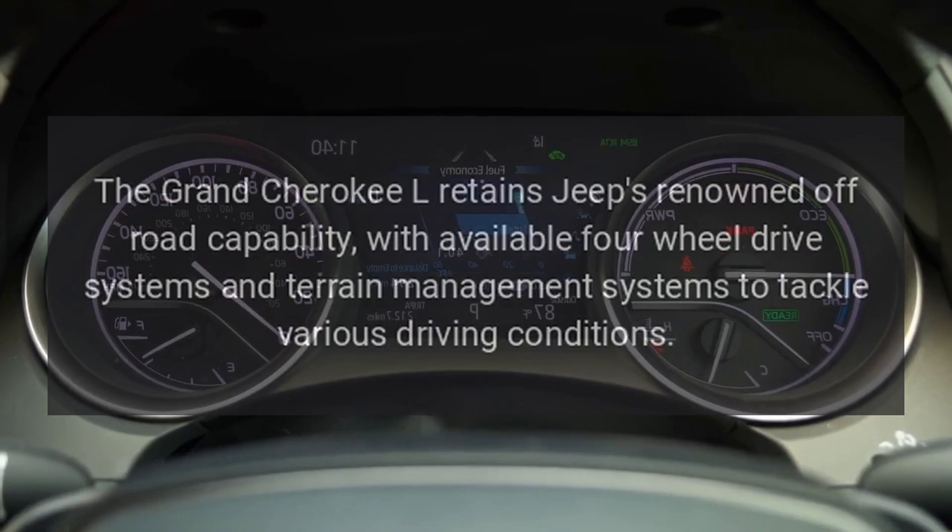Off-road capability. The Grand Cherokee L retains Jeep's renowned off-road capability, with available four-wheel drive systems and terrain management systems to tackle various driving conditions.